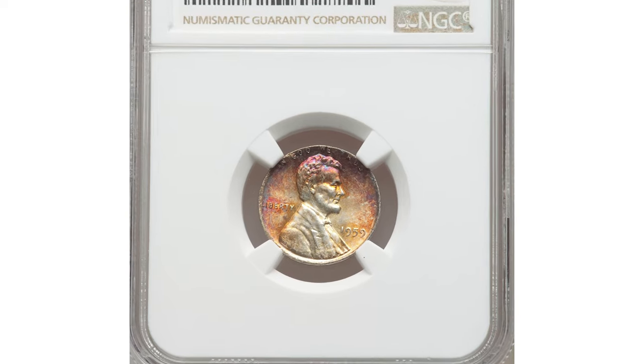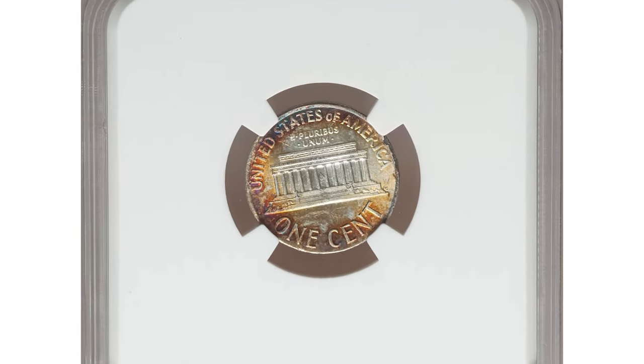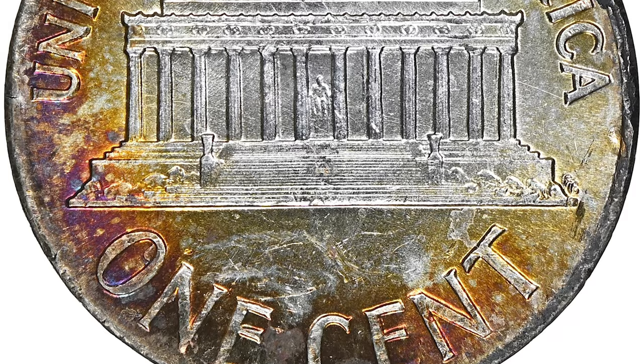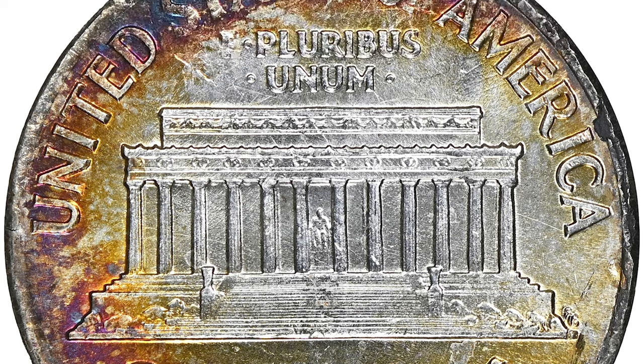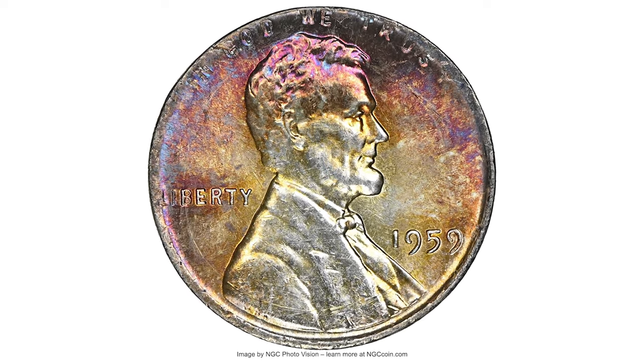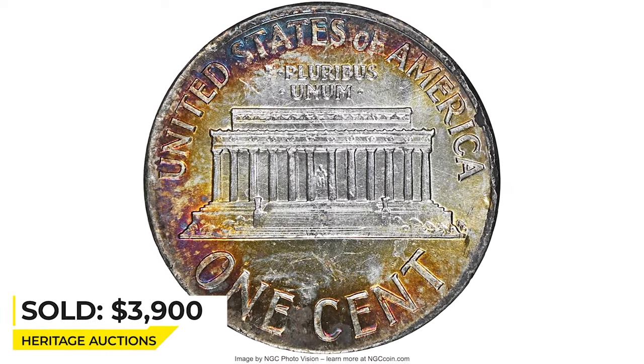And here is a 1959 Lincoln cent in Mint State 63 — an attractively toned error penny struck on a dime planchet. The Roosevelt dime and Lincoln cent blanks differ slightly in diameter. All lettering is visible and readable after the strike. It was sold for $3,900 at Heritage Auctions.